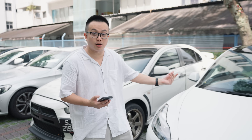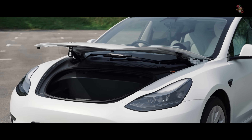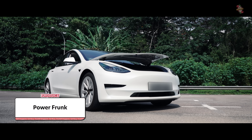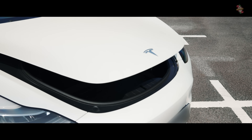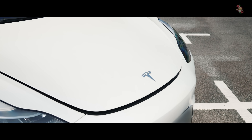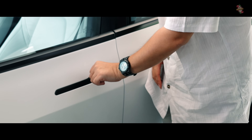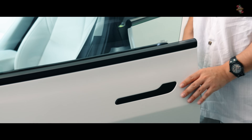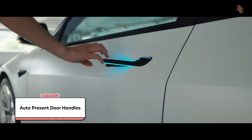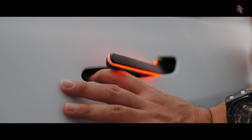One modification I did was a power frunk. By default, the frunk is manual - you open and close it yourself. But now my frunk is automatic and can auto-close. Another modification was the self-popping door handle. The default way is to put your thumb in the fat part of the door handle and pull. The new way is just press the door handle and pull. It also comes with LED lights. It's just a lot easier to use.